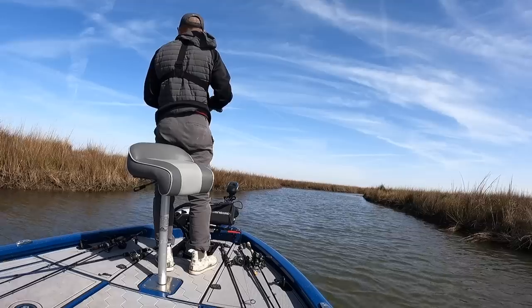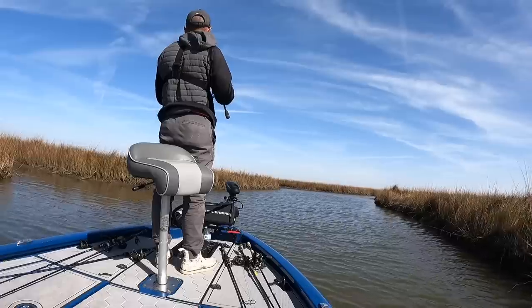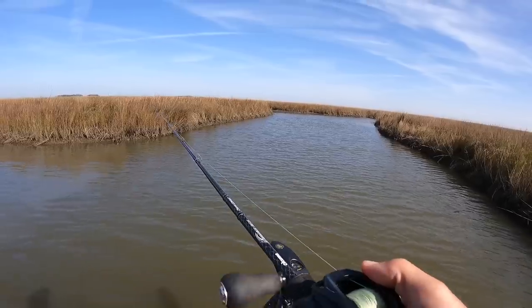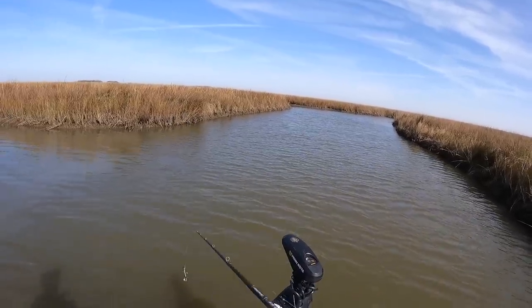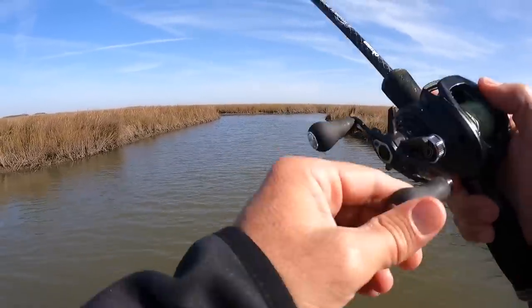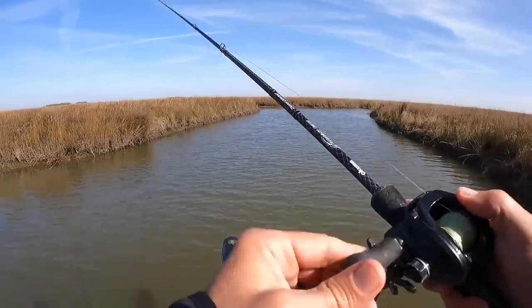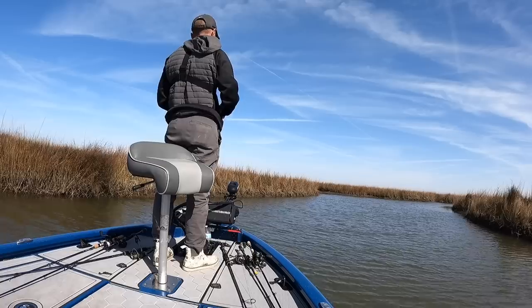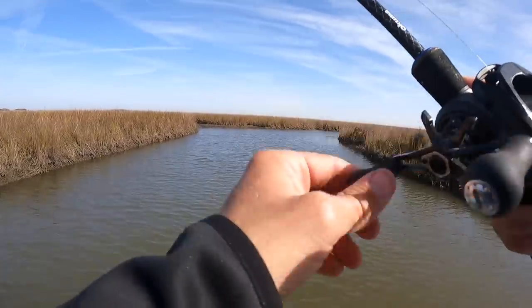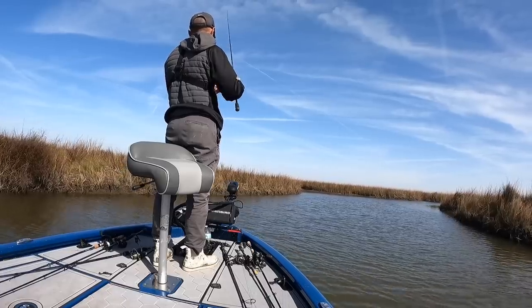Got a hard west wind today, blowing this way — probably about 12 knots or so — and we've got a falling tide right toward the end of fall. That west wind is going to help it fall longer, and that certainly doesn't hurt my feelings. You can see all this exposed bank; it doesn't have a whole lot farther to go. This bayou drains a pond in the back — it's got about eight feet of depth in the bends — great place for fish to stack up on this low tide.